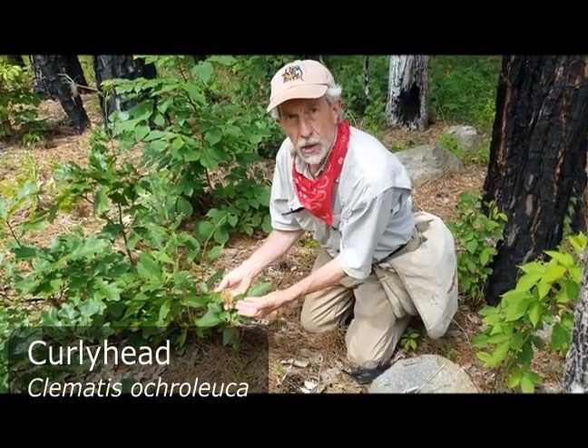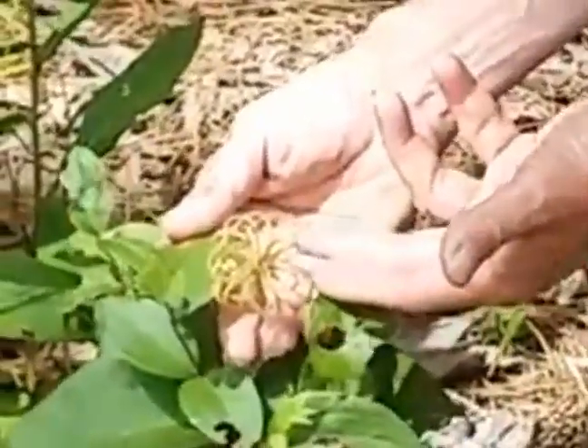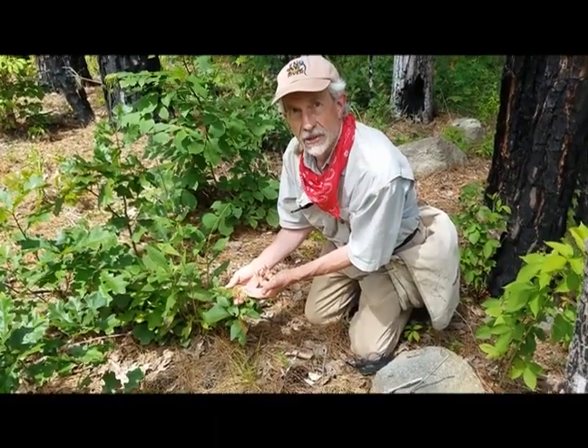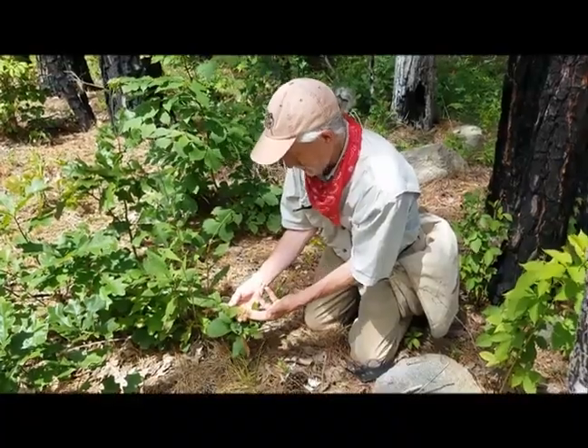This is a native clematis, and it's unusual because it's not a scrambling vine — it's almost like a little shrub. It has a beautiful seed head with arching structures that come off the top of each seed, so people call it 'curly heads,' which is a really cute name for it. It shines in the sun in a kind of light golden-copper color.